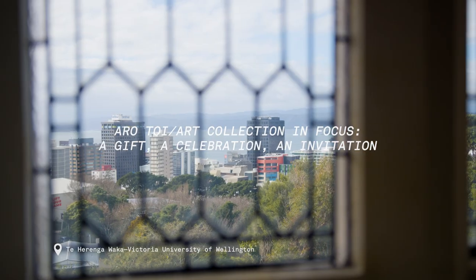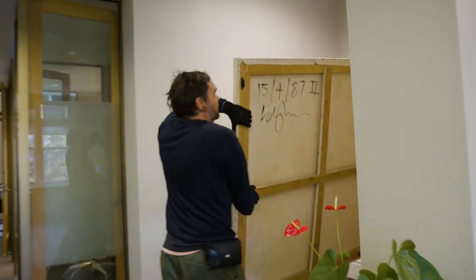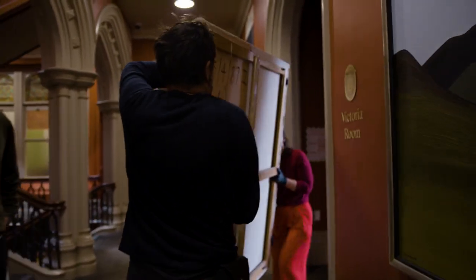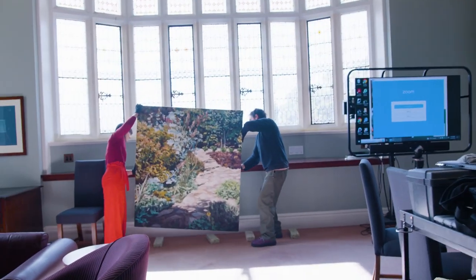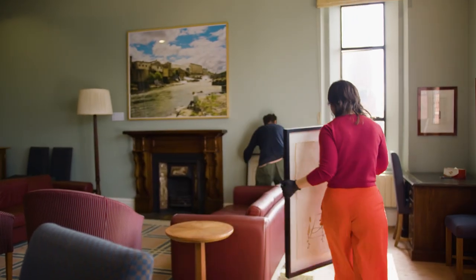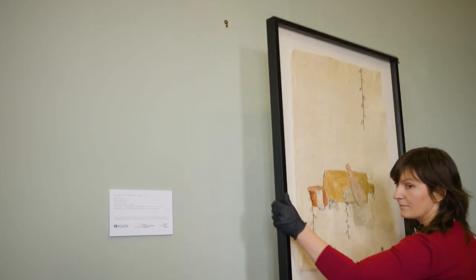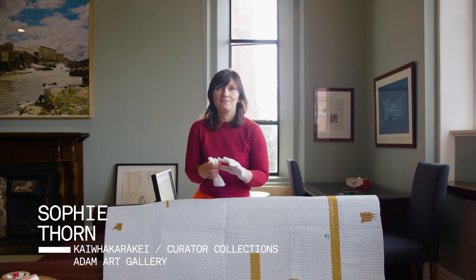Today we're in the Victoria Room, which is one of our special spaces on campus. It gets used for all sorts of functions, and we've had these Cora Allen works here as part of the launch of our new website and the 125 celebrations. They're now coming off the wall and coming into the gallery as part of the Aratoi art collection and focus exhibition series this year.